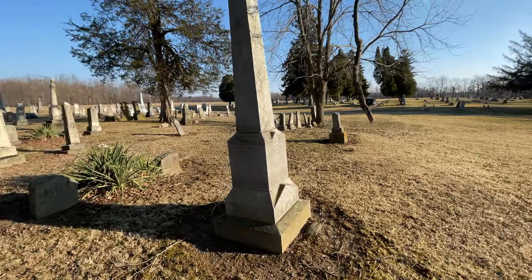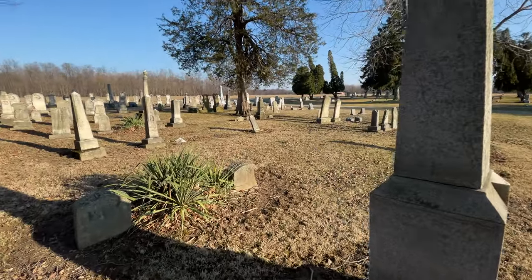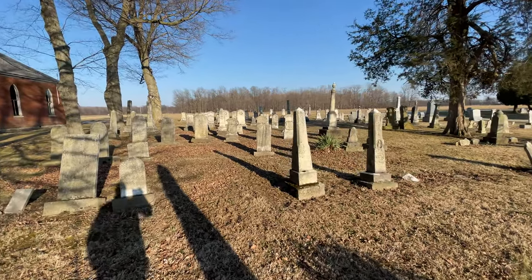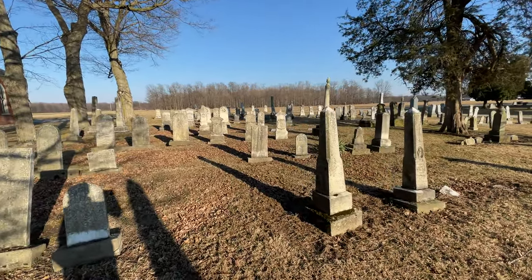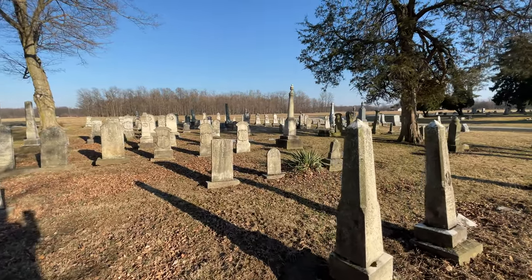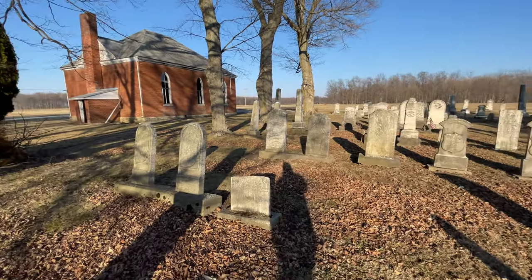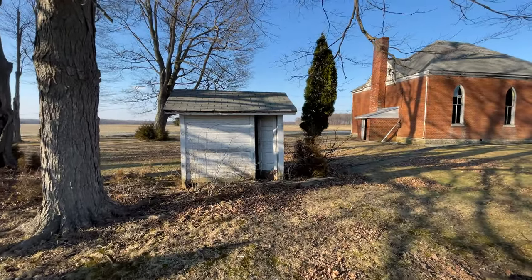This is Pleasant View Cemetery — a lot of very historic graves. We're filming here in super wide so it kind of looks a lot different on the video.